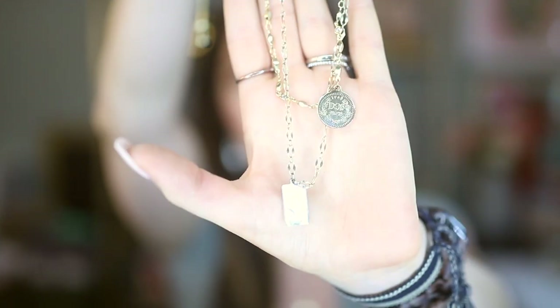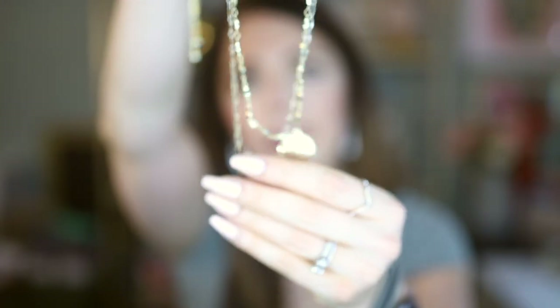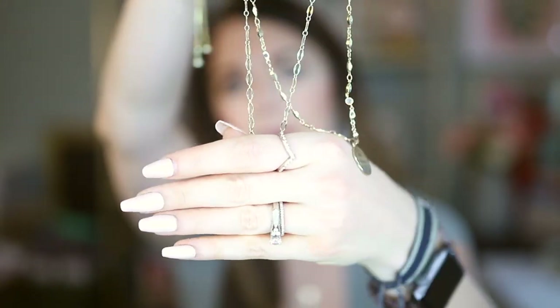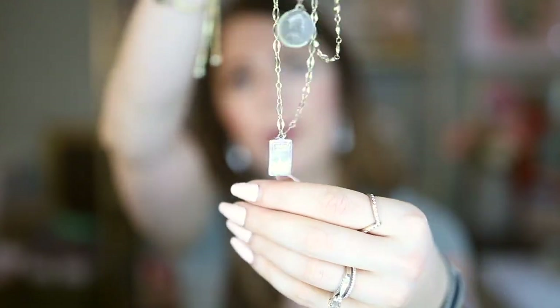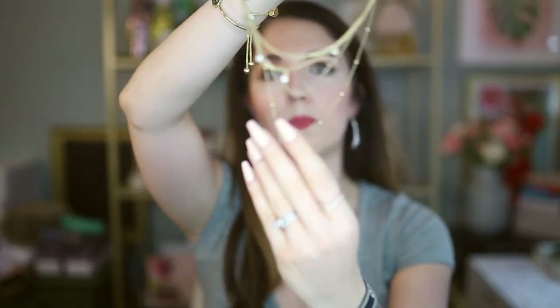Some of these pieces come as a set together, which is another great thing about Etica — you can find layering sets with pieces that look good together but can also be worn separately. This one is sort of a Queen Elizabeth-themed set: one pendant looks like a little coin with her on it, and the bottom pendant also has her on it. It's stunning worn together, and these work so well with all the other pieces in their collections.